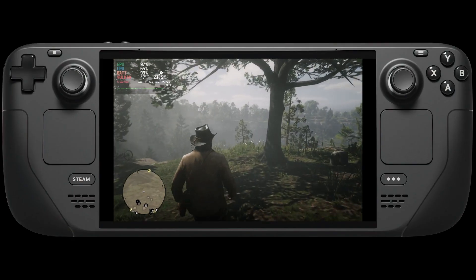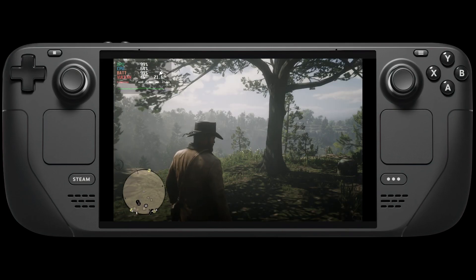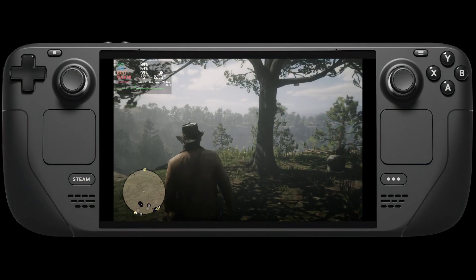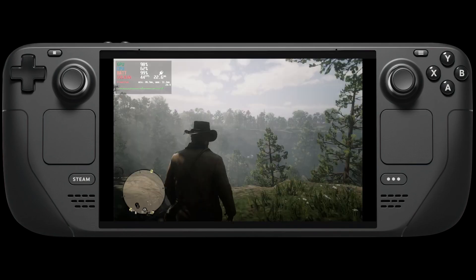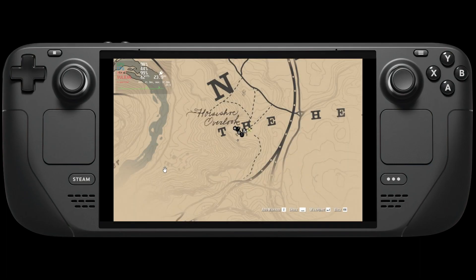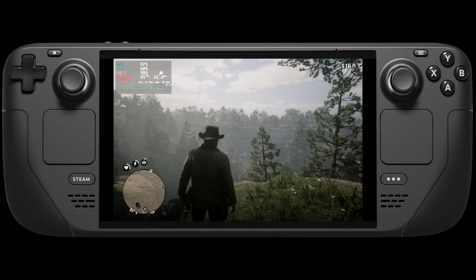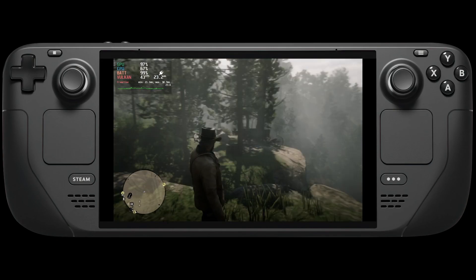Next up, Red Dead Redemption has had some major fixes as well as in docked mode the output mode being so much clearer. Just look at how good this looks now on the Steam Deck. I'm going to be doing a best settings Red Dead Redemption guide very soon, but Red Dead Redemption 2 is now fixed on the Steam Deck with Proton Experimental. There are a few other enhancements in there as well that really make this game as smooth as butter.